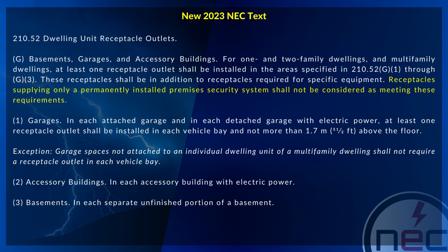These receptacles shall be in addition to receptacles required for specific equipment. Receptacles supplying only a permanently installed premises security system shall not be considered as meeting these requirements.